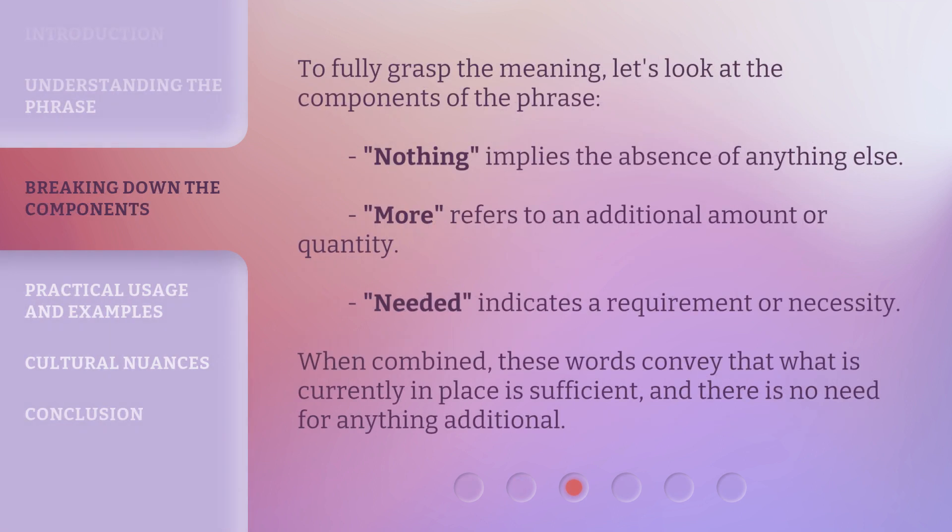To fully grasp the meaning, let's look at the components of the phrase. 'Nothing' implies the absence of anything else. 'More' refers to an additional amount or quantity. 'Needed' indicates a requirement or necessity. When combined, these words convey that what is currently in place is sufficient, and there is no need for anything additional.